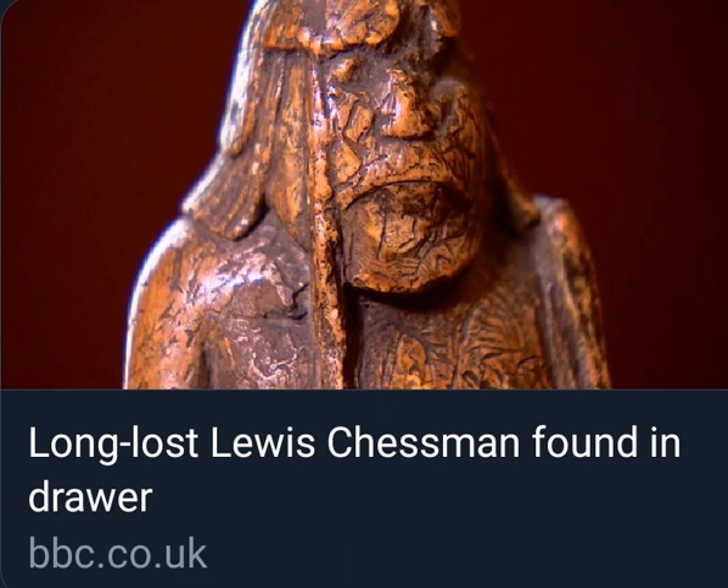Tom Horne is a specialist in Viking archaeology, affiliated to Glasgow University. Why are these chess pieces deemed to be so important?